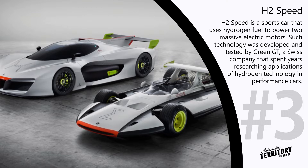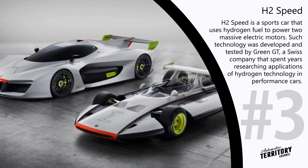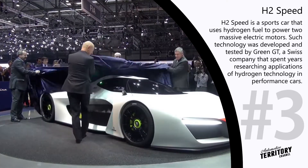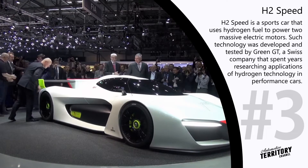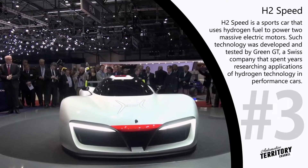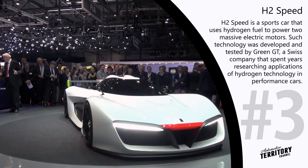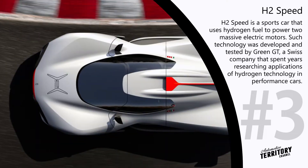Pininfarina H2 Speed. Mahindra, an Indian multinational automobile manufacturing corporation, may use the technologies of the newly acquired company Pininfarina in order to create a worthy competitor for the rapidly expanding sports EV segment. Recently, the designers and engineers at Pininfarina revealed the H2 Speed, a sports car that uses hydrogen fuel to power two massive electric motors.